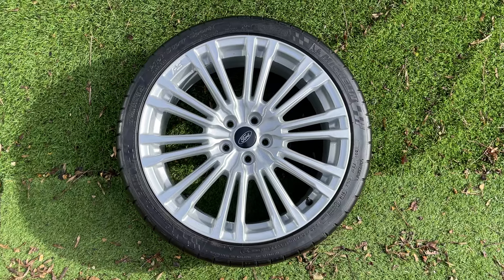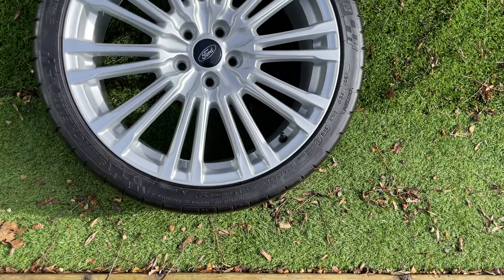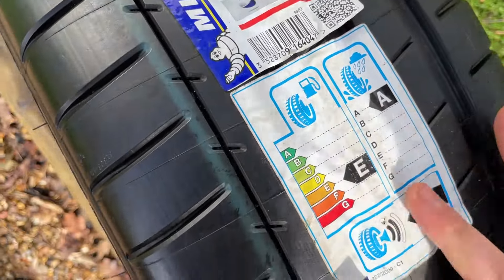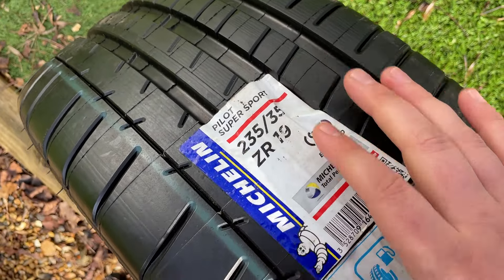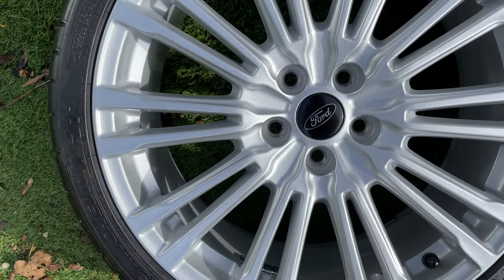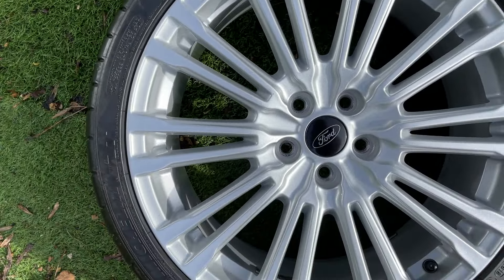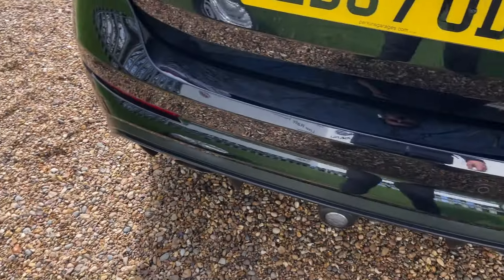This here is a full-size spare wheel — not messing about with this one. This is a full-size RS wheel, and as you can see we still have the stickers on the tyre. It's a Pilot Super Sport tyre, so we have the Pilot Sport 5s on the car and this beautiful Super Sport tyre ready to go as a spare. It just looks lovely in that sunshine — full-size spare, ready to go.